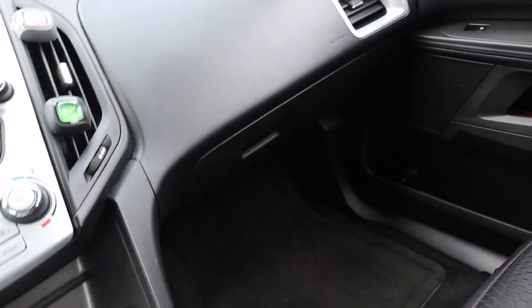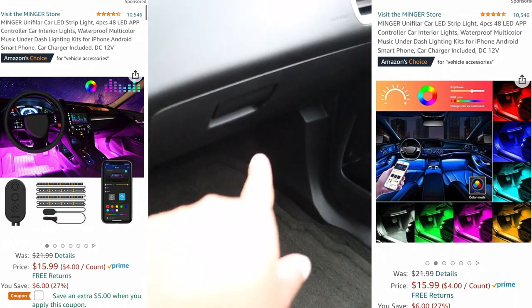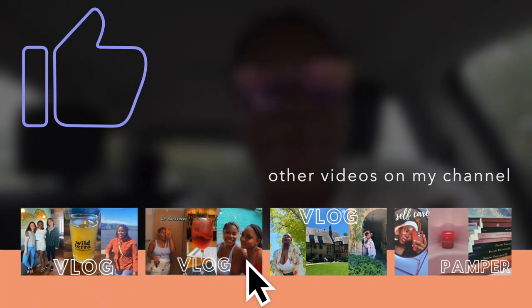Another thing I was going to do was buy some LED strip lights to go underneath my floor mats, but honestly I think that might be a little too much. I've seen other people do it and it looks really cute, but it looks too showy and I don't think I want my car to be that lit at night. Anyway, that is the end of my car tour. My voice is so raspy and I have no idea why. I hope y'all enjoyed my car tour — if you did, don't forget to give this video a thumbs up and subscribe. Thank you.